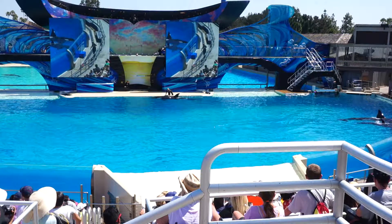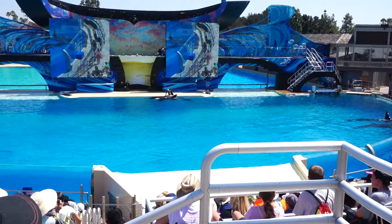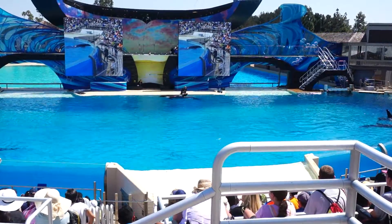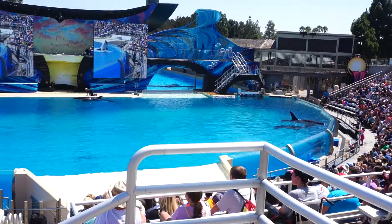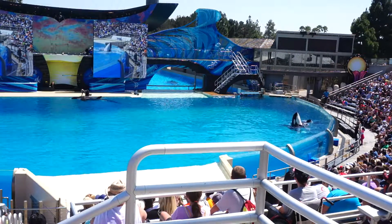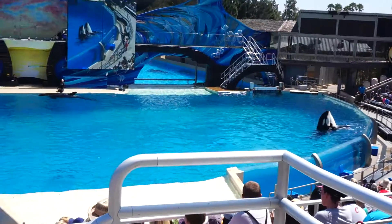We're going to have you give them some signals and see how they do. You can put your hands up like this — Catherine is doing the same on the other side. Now wave to Orchid. And look at that, Orchid's going to give you a nice dance. Snowball on the other side. Looks like Nikai and Makani are giving you all a nice wave hello.